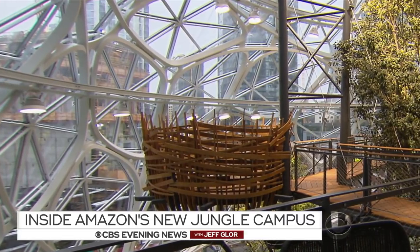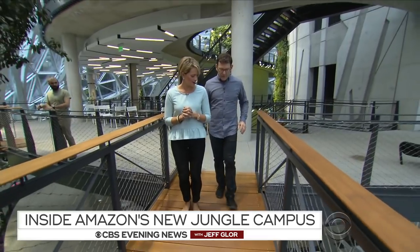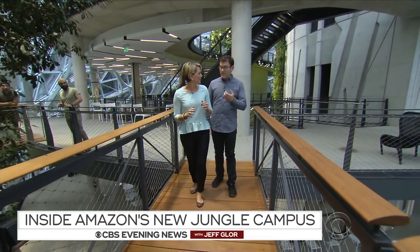Do you want people to feel like they're in a treehouse? Yeah, we want people to walk on this and go, oh wait a minute, it's moving. I better put my phone down.